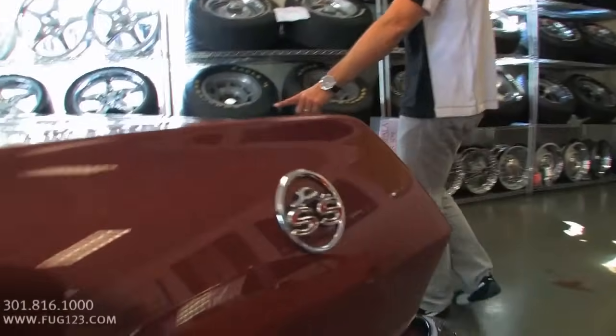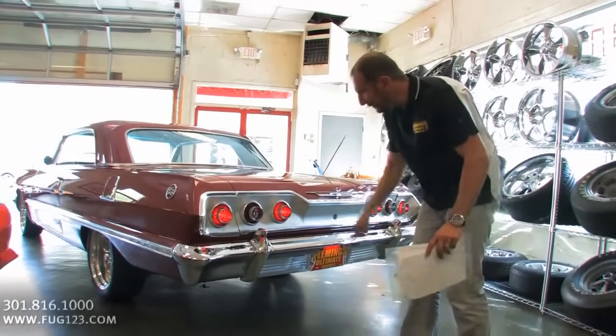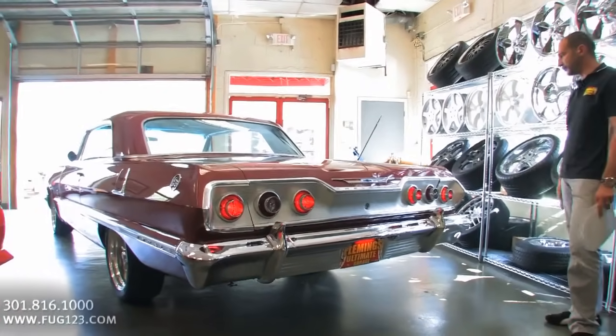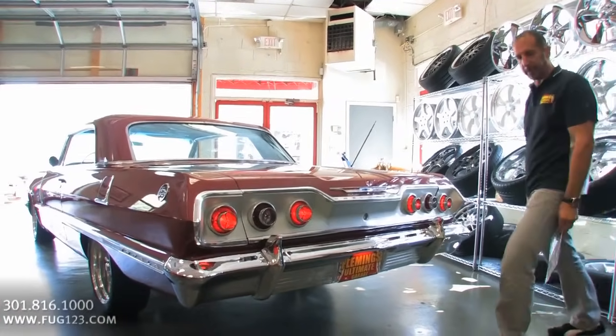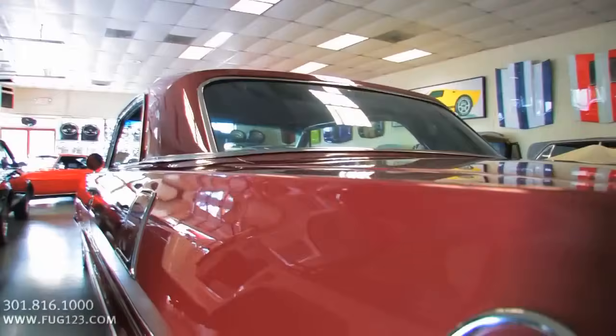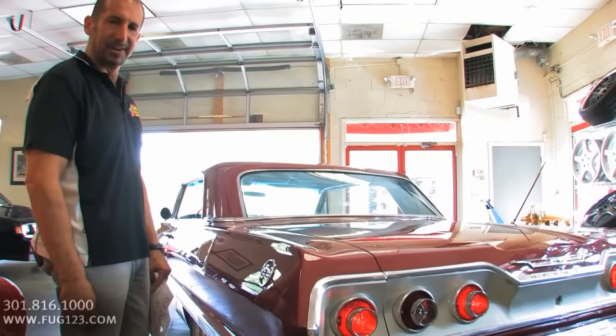Check out all the detail here — new bumpers, taillight bezels, trim. The antenna just looks so good, and I love this piece right here. It's one of my favorite pieces on any car ever: the Impala with the SS emblem right around it. Without that emblem there, it's just a regular car.